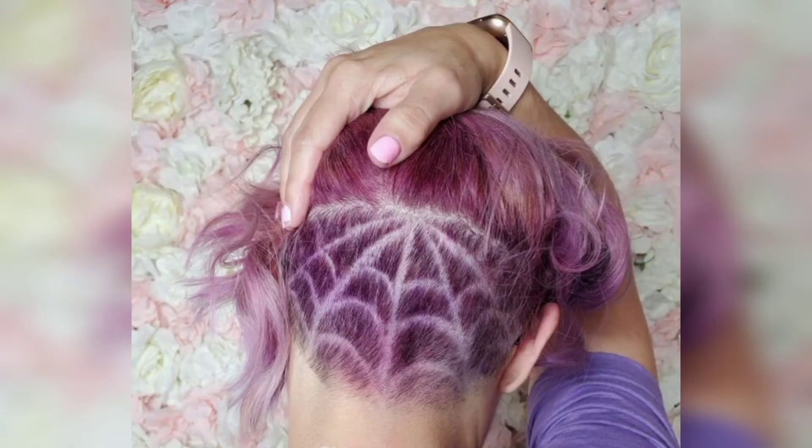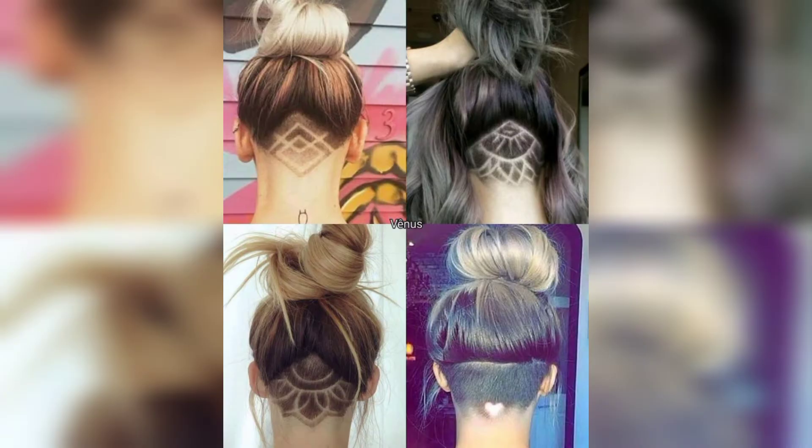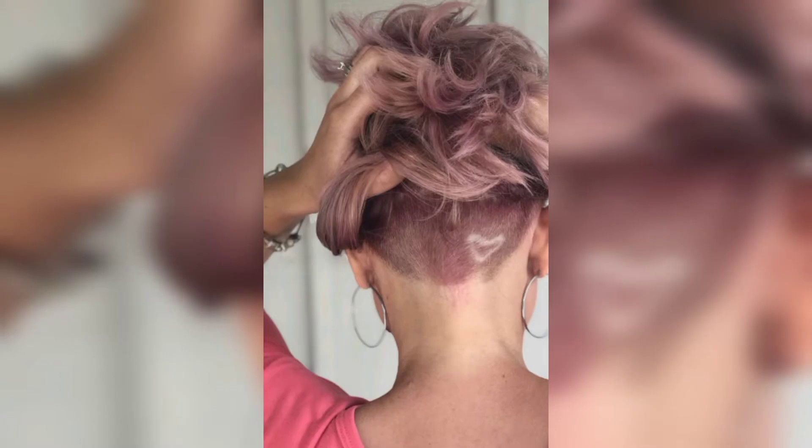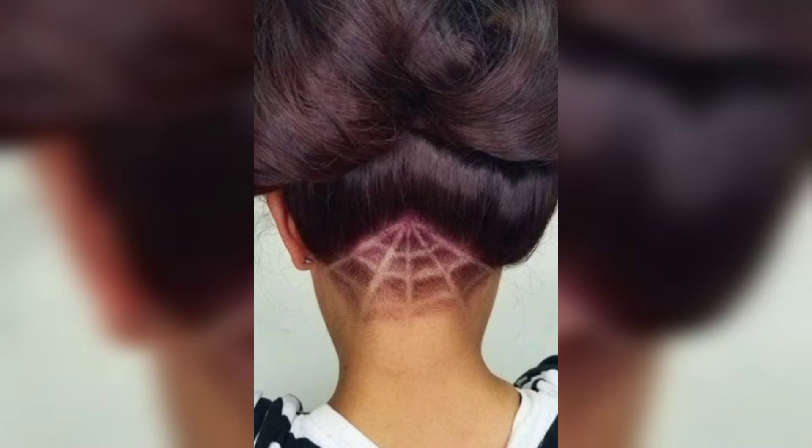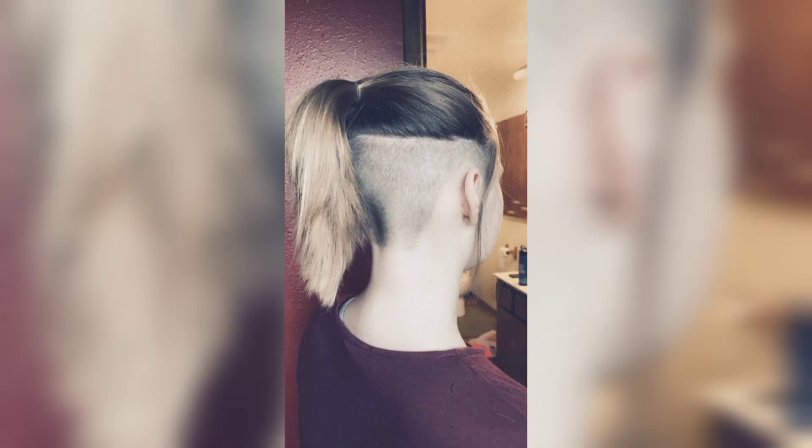This is like the cooler, smarter, less committed version that has some serious fit girls benefit. Shaving the undersides of your head will help keep your neck extra cool during those sweaty workout sessions, and it adds a super edgy touch to your look. You can't even tell it's missing when your hair is down.